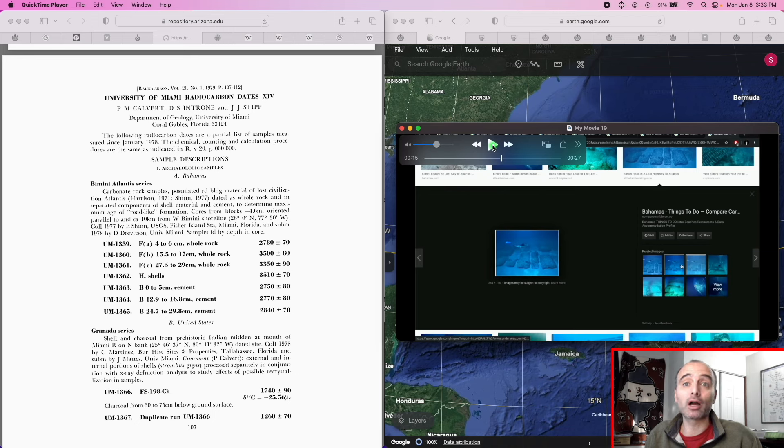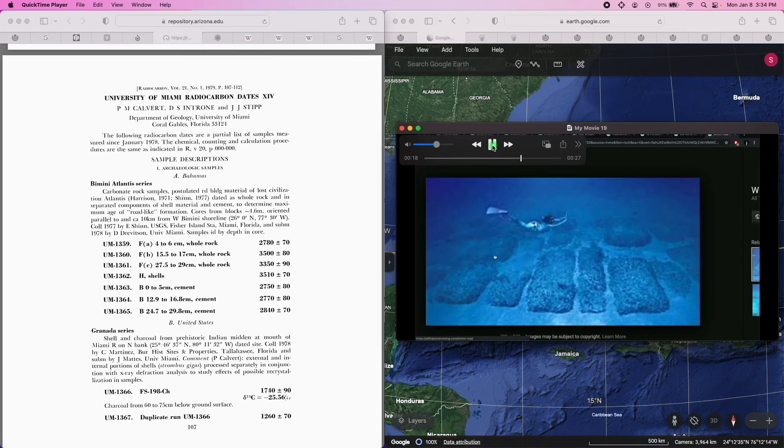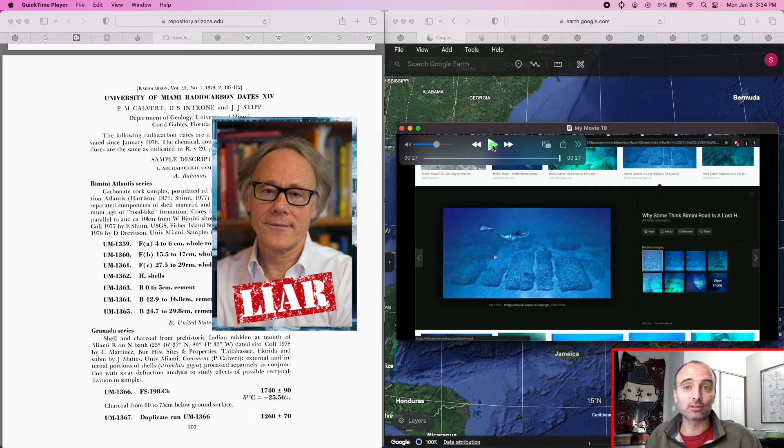Hancock continues: "I think it's a man-made structure, but the argument is that it's a kind of beach rock that forms in blocky formations." And yes, beach rock does form in blocky formations — he just dismisses that. He's accusing academics of dismissing evidence and not being willing to study things out of fear of damaging their reputation, when in fact they did study it, found evidence completely contradicting his theory, and he's the one dismissing their results.